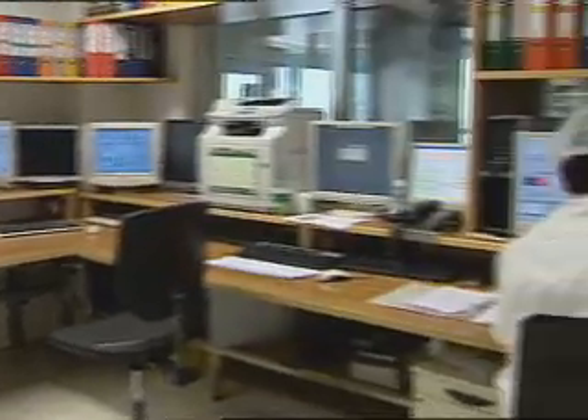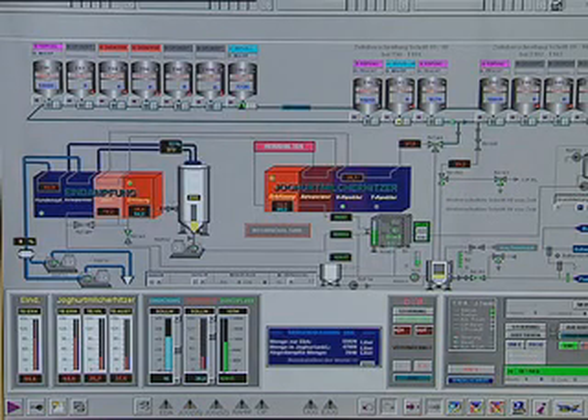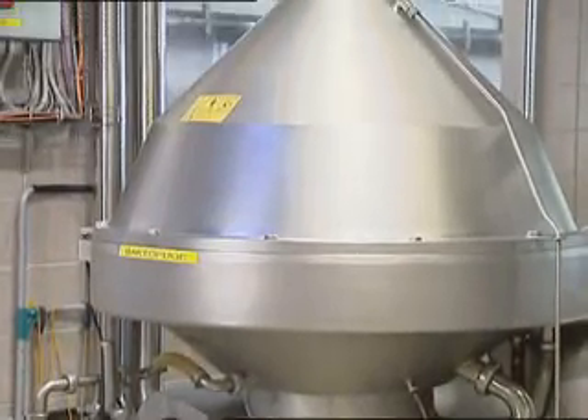The control center oversees the pasteurization, homogenization and centrifuging of the milk. During the process of centrifugation, the fat is separated out of the skimmed milk and the desired fat content is set.